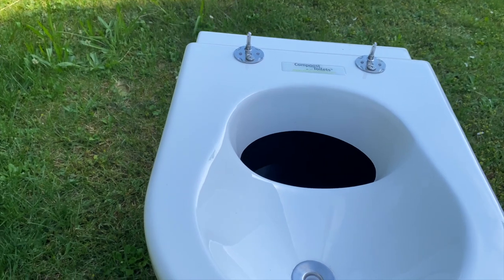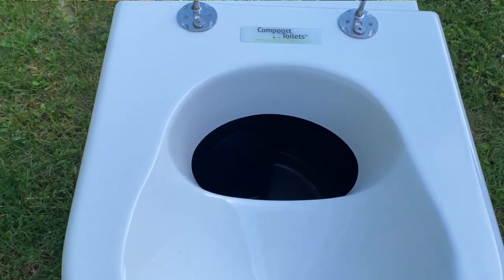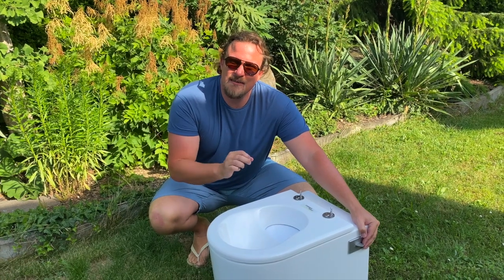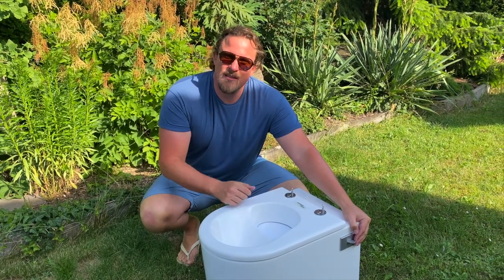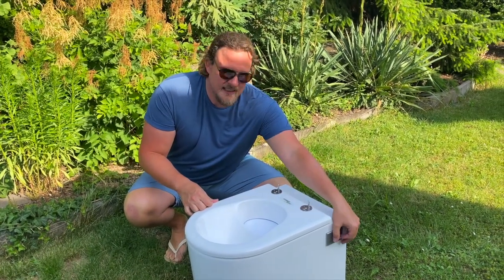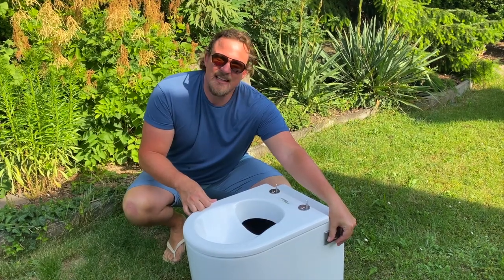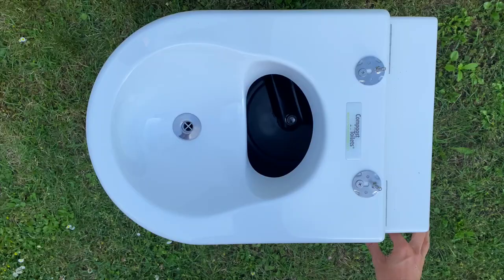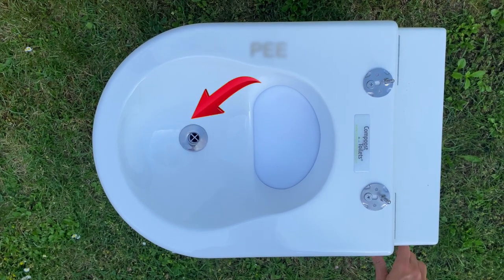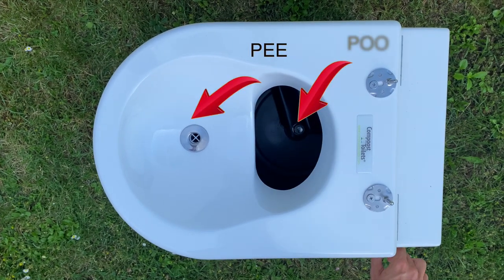This is a compost toilet. You separate the pee and the poo, and then it doesn't smell and you don't need any liquids or chemicals. The good part is no tank, nothing. Everything is in this unit. There's a lid that opens and closes at the back, so when you use your toilet you don't have to look at your poo. Front is pee, back is poo.